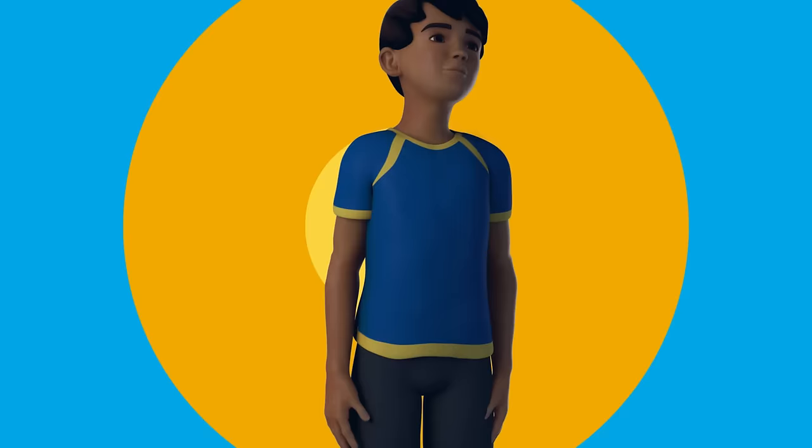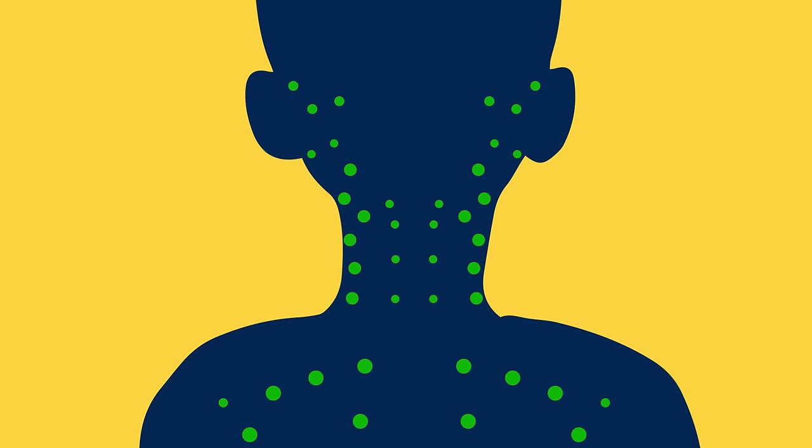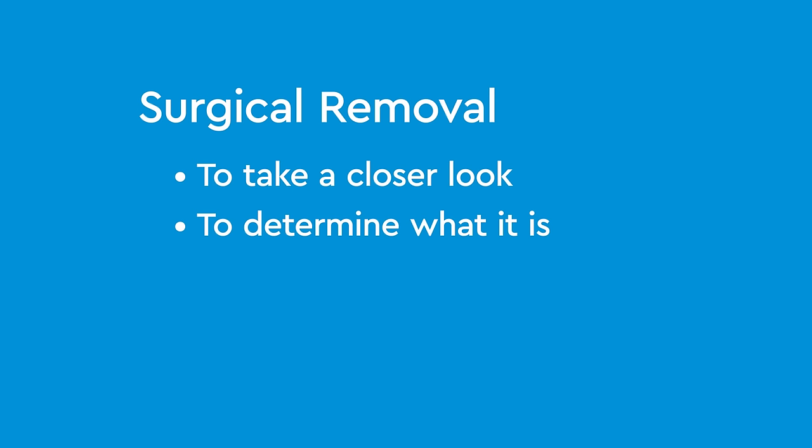Lymph nodes are part of the immune system and are found all over the body. Lymph nodes vary in size, but can swell to be large masses when fighting infection. Surgical removal of a swollen lymph node may be necessary so your child's doctor can take a closer look to help determine what it is. Lymph nodes may also need to be taken out if they become chronically infected or if the swelling is recurring.